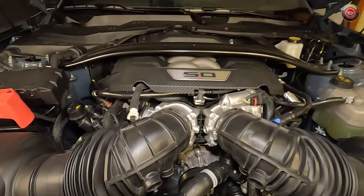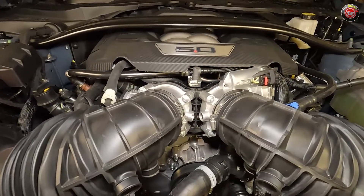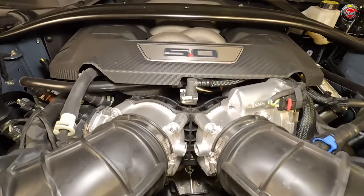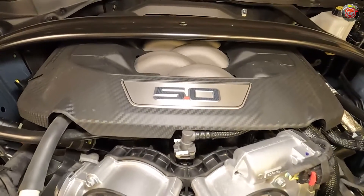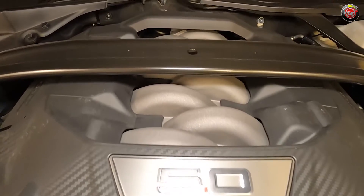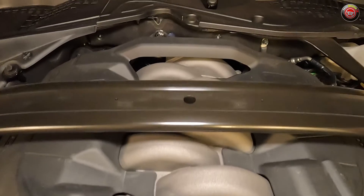If you skip the active exhaust system, horsepower is slightly less at 480 with 415 pound-feet of torque. With a 12 to 1 compression ratio, dual variable cam timing, and a 7500 rpm redline, the engine does need to be wound out to really get to that power. You have to keep it cooking.